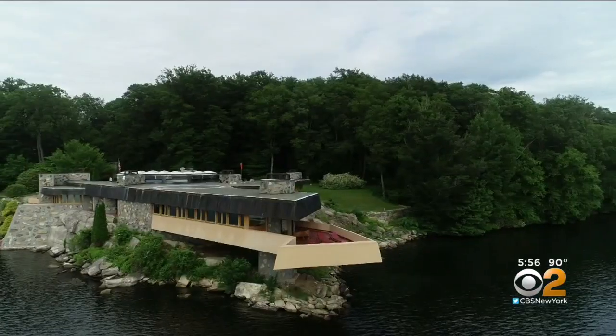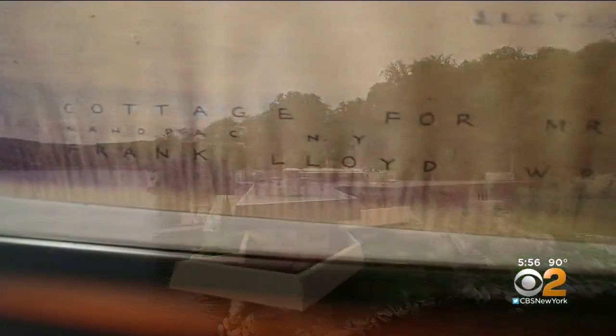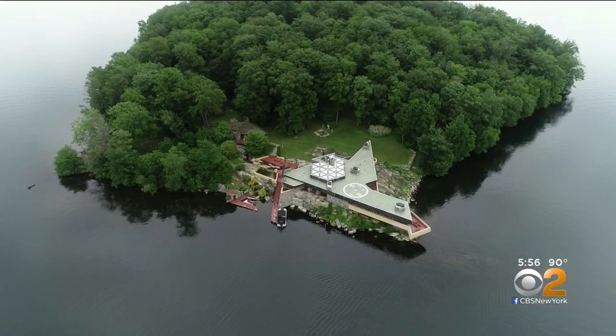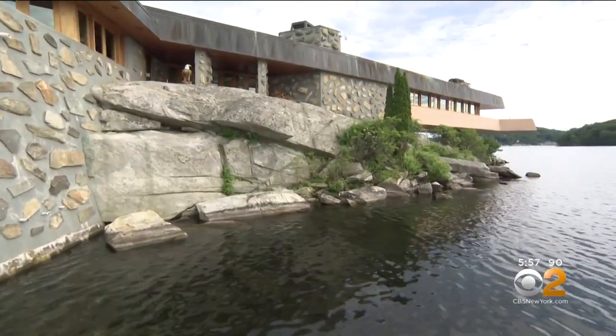This picturesque home, cantilevered perfectly into this stunning setting, is real — designed from original plans from renowned architect Frank Lloyd Wright. It really is meant to be a harmonious blend of the design, the architecture, and the nature. That combination is a hallmark of Wright's designs.